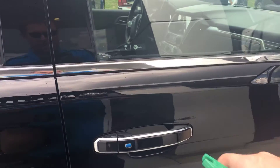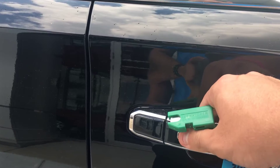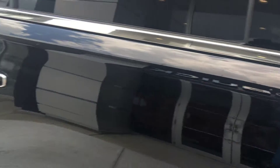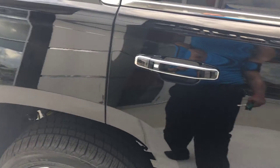It has a passive door entry which allows you to lock and unlock the doors with a press of a button on the door handle. You can lock them without getting the keys out of your pocket, and that button is on all four doors as you walk around the vehicle.